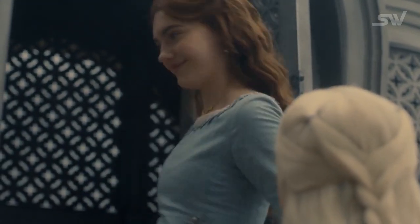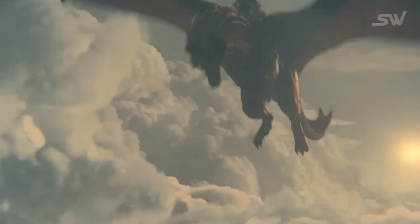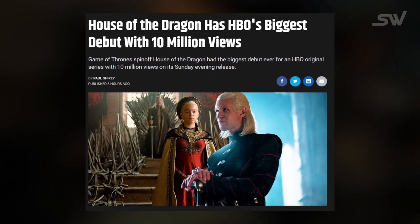Hey there quirky folks! I am your host Anna and today we're gonna compare an aspect of Game of Thrones with the House of the Dragon. HBO just had their big premiere of this Game of Thrones prequel series and it has already broken a major record for the network — it turned out to be HBO's biggest debut, gaining 10 million views on its Sunday evening release.